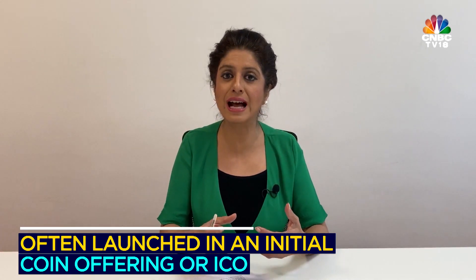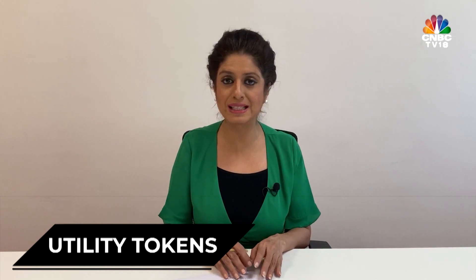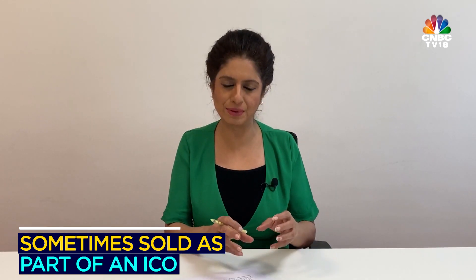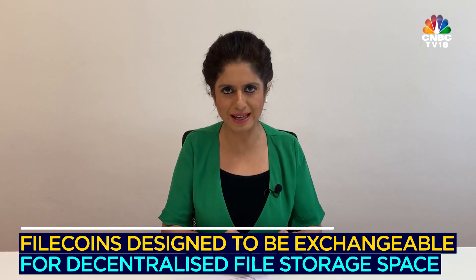Security tokens are linked to a business. They are usually launched in an initial coin offering, or ICO as it is called in the cryptocurrency world. They offer dividends, payout, and ownership in a business. The other type is the utility coin, which provides claims on services and is sometimes sold as part of an ICO. Filecoin is the most important example of utility tokens — it is designed to be exchangeable for decentralized file storage space, and utility token usage is also on the higher side.